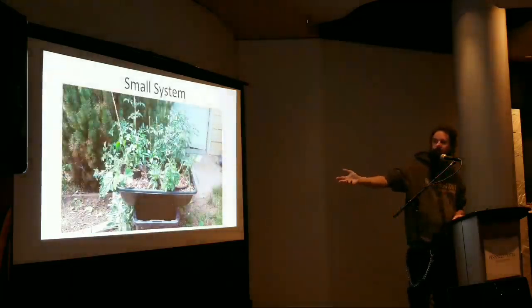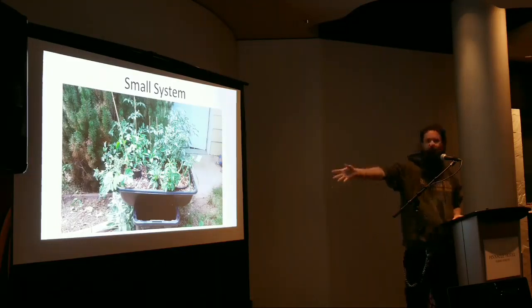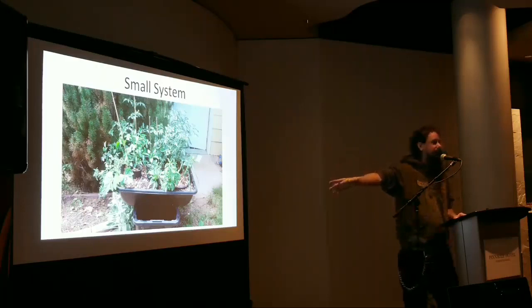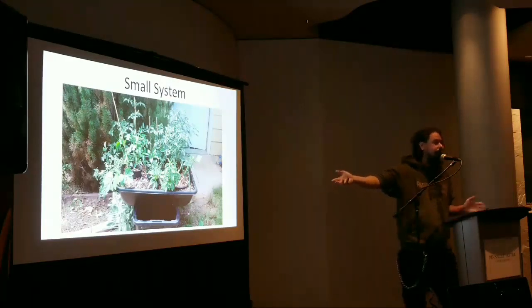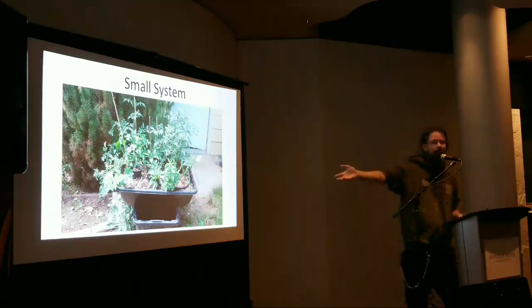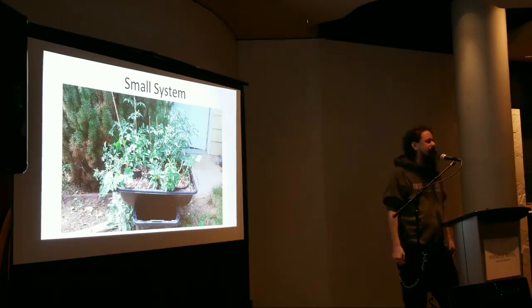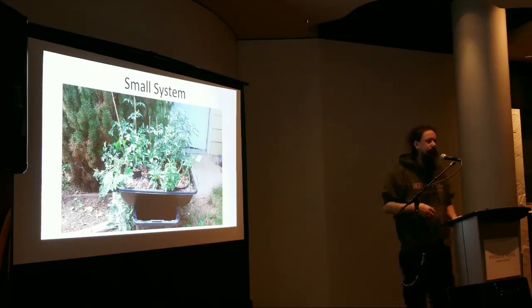Here's a nice little small system — if you're just looking to grow two plants, you can build a tote and a concrete mixing tray from Home Depot. If you want to get your feet wet and grow a couple of clones or a mom, the whole system costs $50. I used to do these as workshops for people who didn't have much money and wanted a nice little apartment grow. I've been teaching people to make these for almost 10 years.